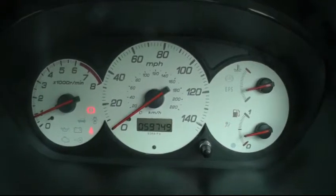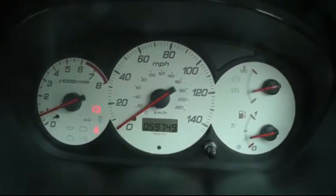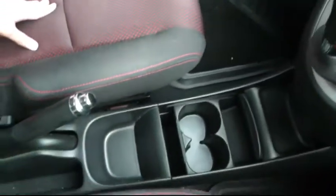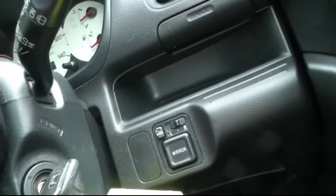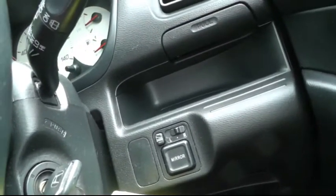You can see the vehicle's very low mileage of just under 60,000 miles. In the centre here, there's plenty of storage space and also cup holders. Behind the steering wheel, you've also got the controls for the electric folding wing mirrors.